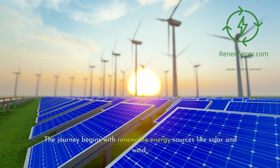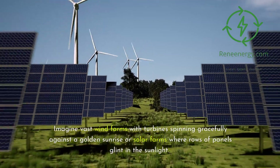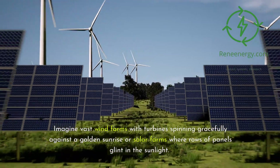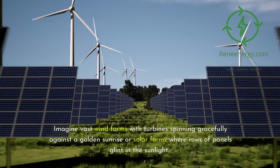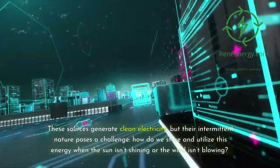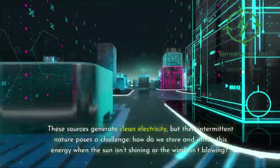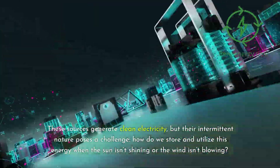The journey begins with renewable energy sources like solar and wind. Imagine vast wind farms with turbines spinning gracefully against a golden sunrise, or solar farms where rows of panels glint in the sunlight. These sources generate clean electricity, but their intermittent nature poses a challenge: how do we store and utilize this energy when the sun isn't shining or the wind isn't blowing?